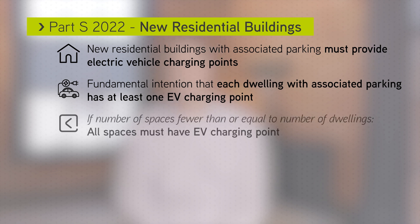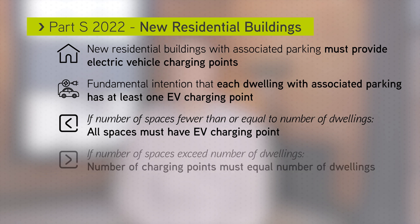If the number of parking spaces is less than the total number of dwellings, then all of the associated parking spaces must have electric vehicle charging points.